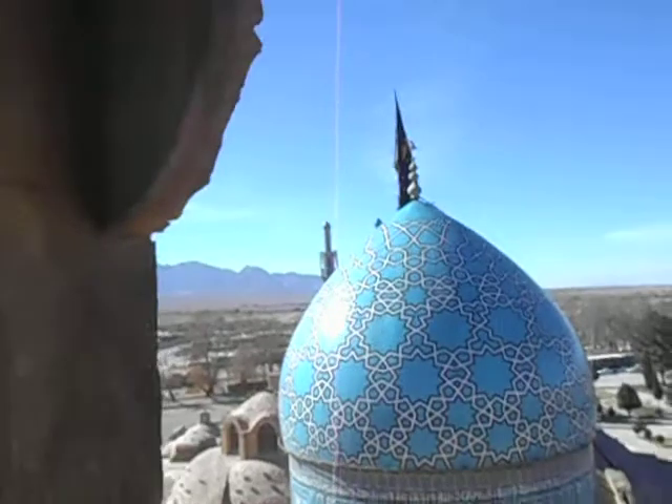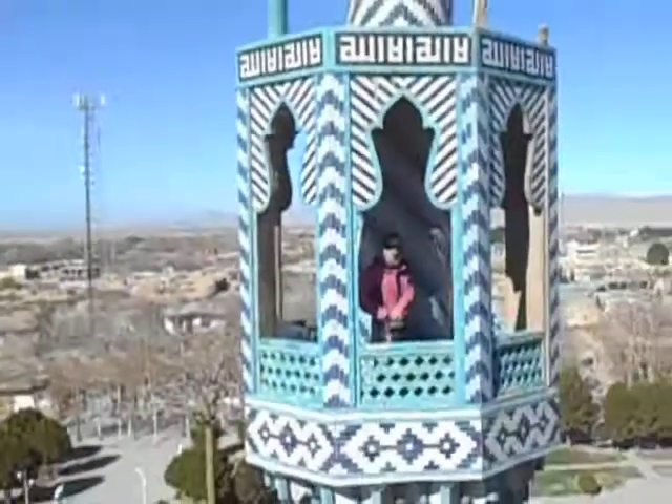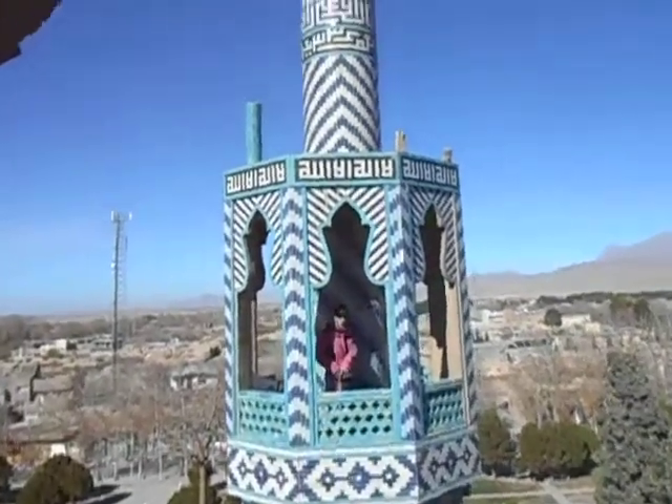In behind there's another couple of minarets, and we're inside the minarets. My travel companion is in the other minaret and I'm in this one.